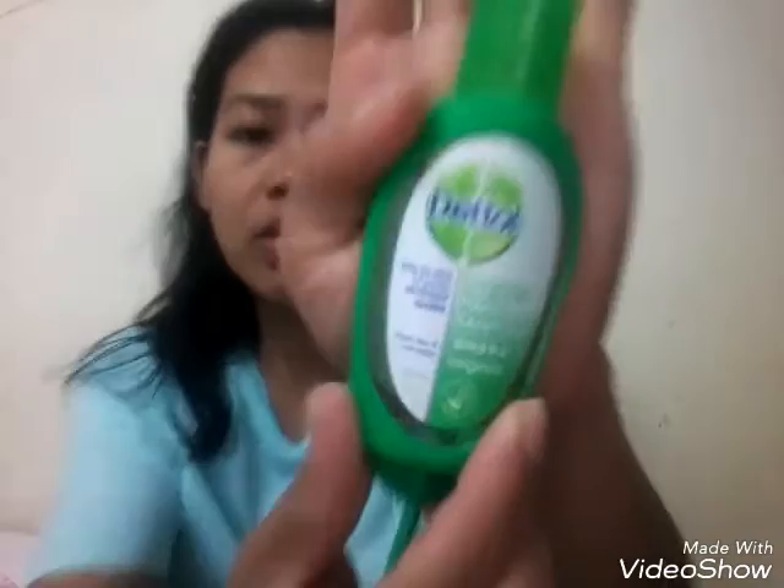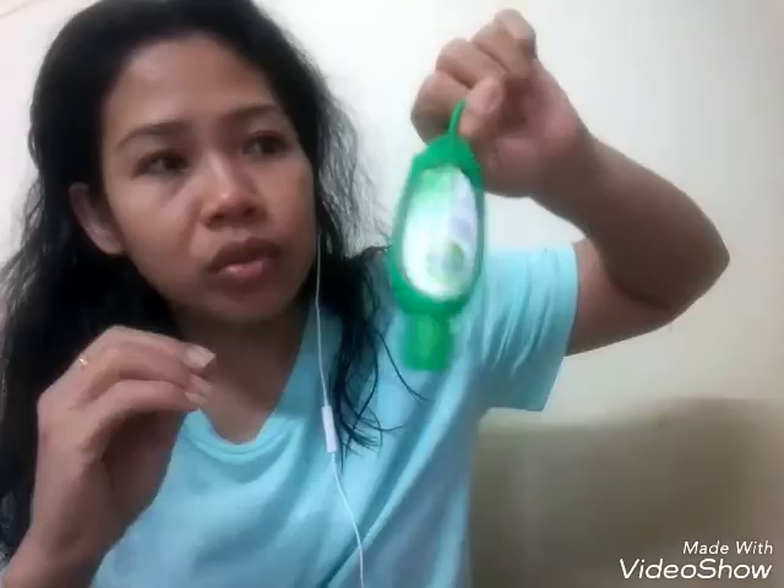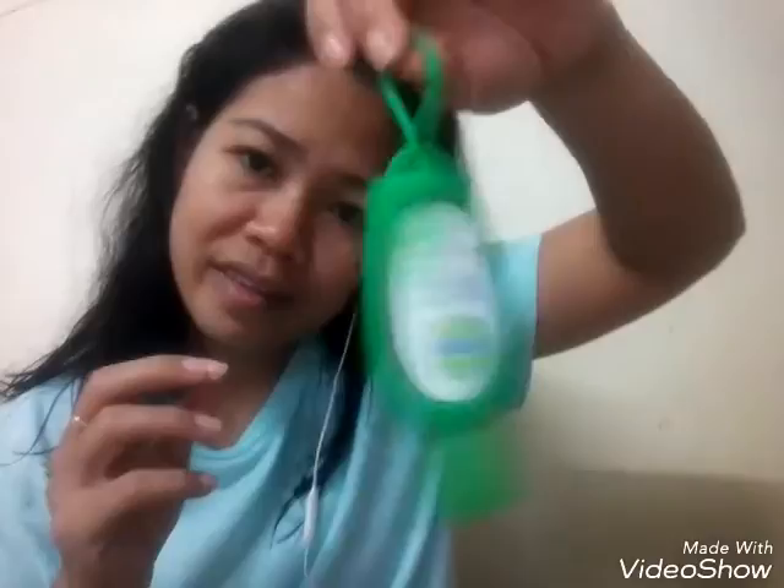I also got a hand sanitizer because I saw it and it was so cute! You can clip it onto your handbag, so when you're out and about and there's no water to wash your hands, you have it. It's Dettol — so it's Dettol hand care, not hand carry!